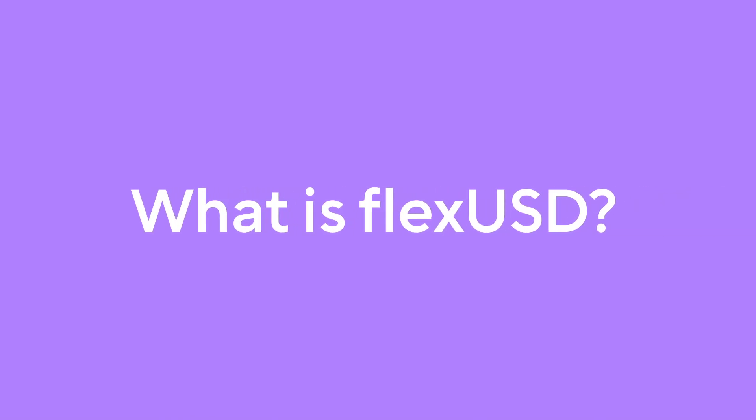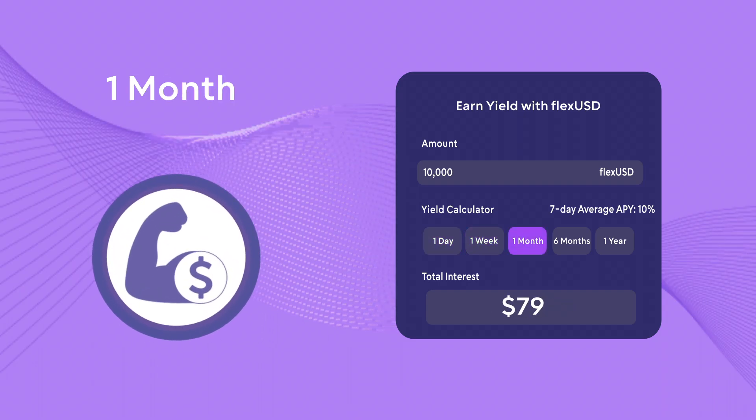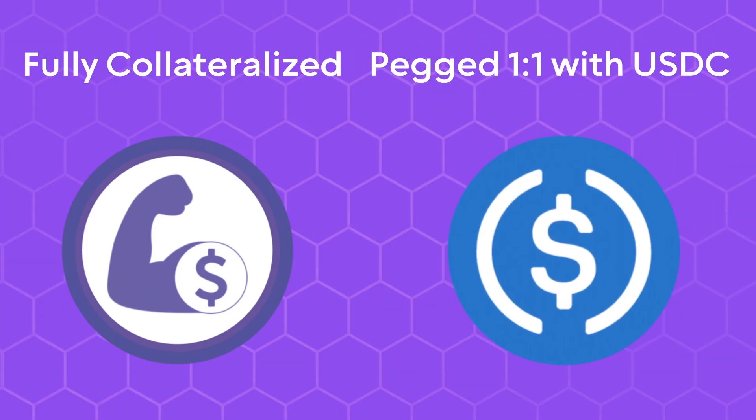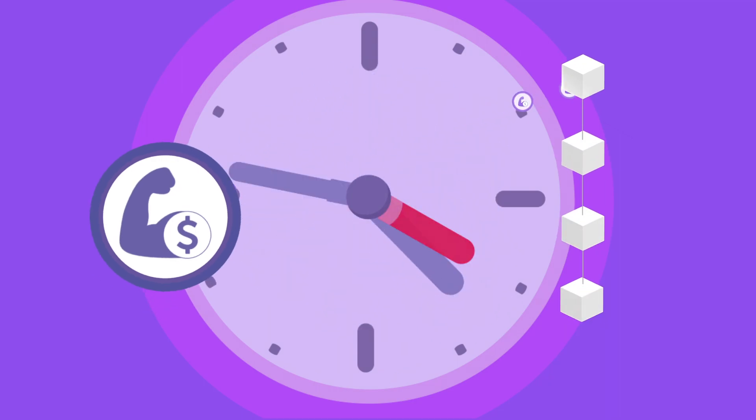What is FlexUSD? FlexUSD is the world's first interest-earning stablecoin. FlexUSD is fully collateralized and pegged one-to-one with USDC. FlexUSD pays holders compound interest on-chain every 8 hours.